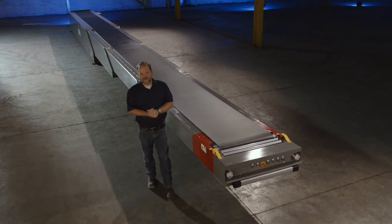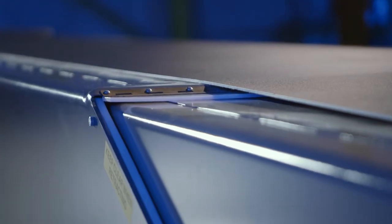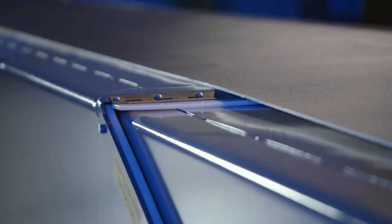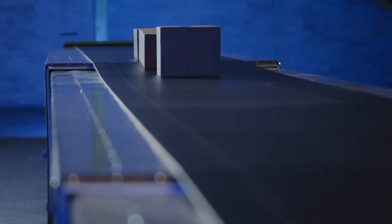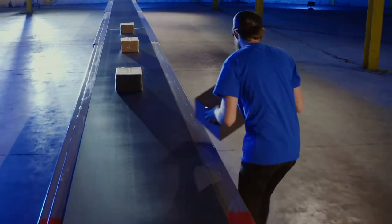This is our FMH Conveyors MaxReach telescopic belt conveyor. This conveyor is used in a wide variety of applications including material handling, e-commerce, tire handling, and liquor applications as well as parcel.